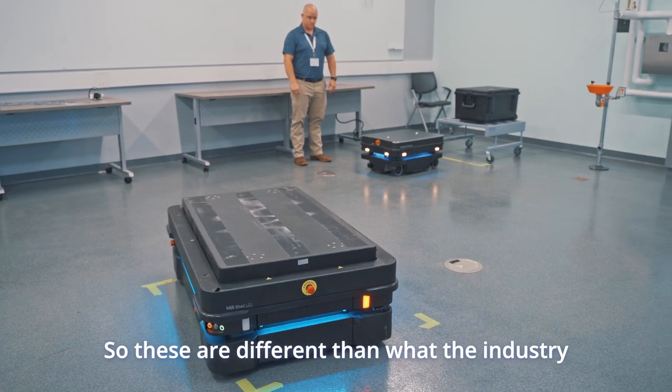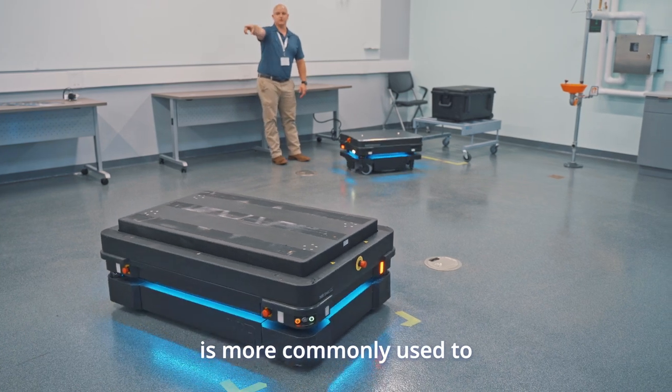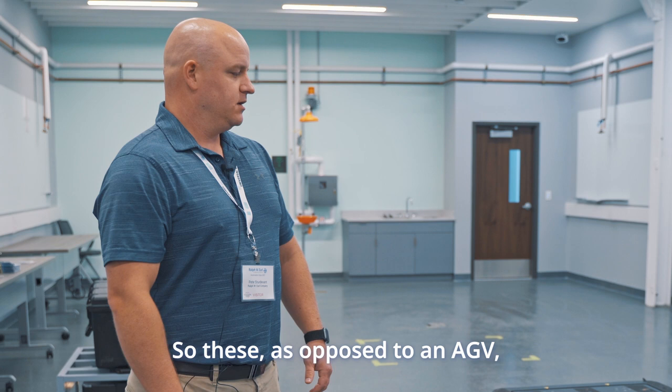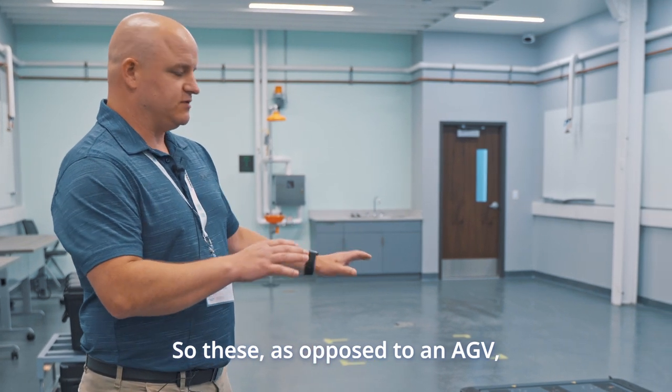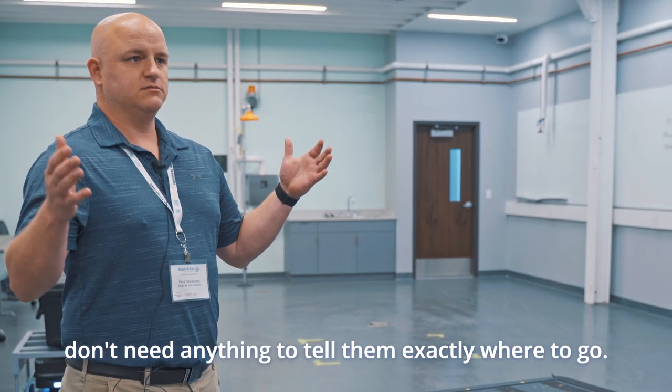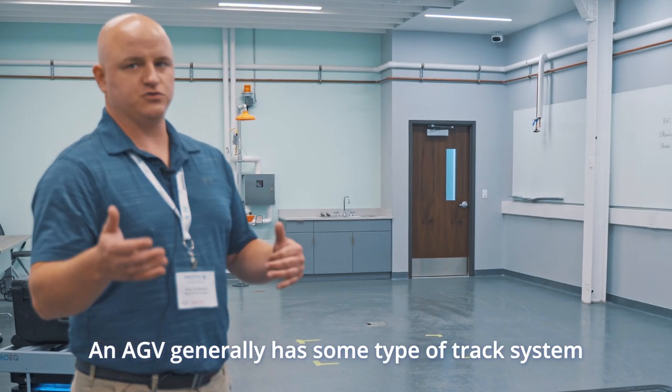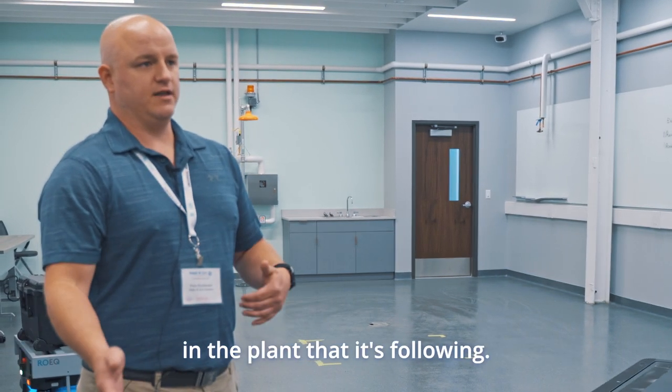These are different than what the industry is more commonly used to, which is an AGV, an automated guided vehicle. As opposed to an AGV, they don't need anything to tell them exactly where to go. An AGV generally has some kind of track system in the plant that it's following.